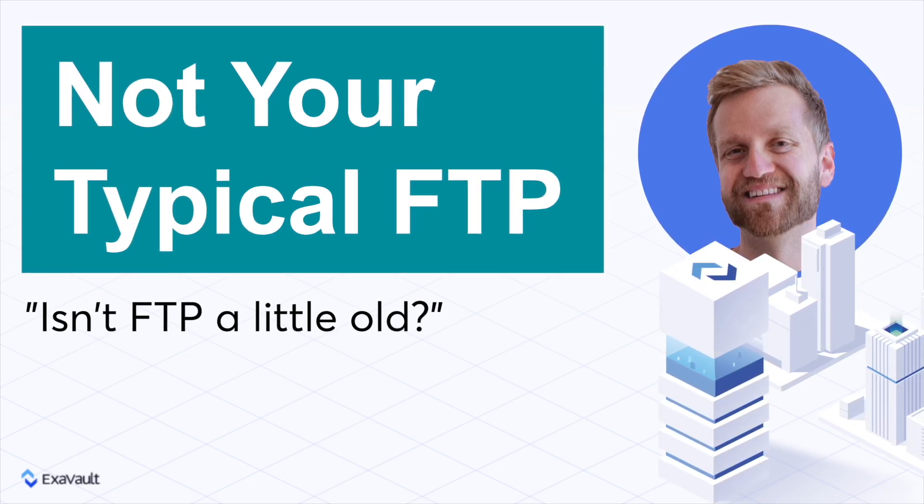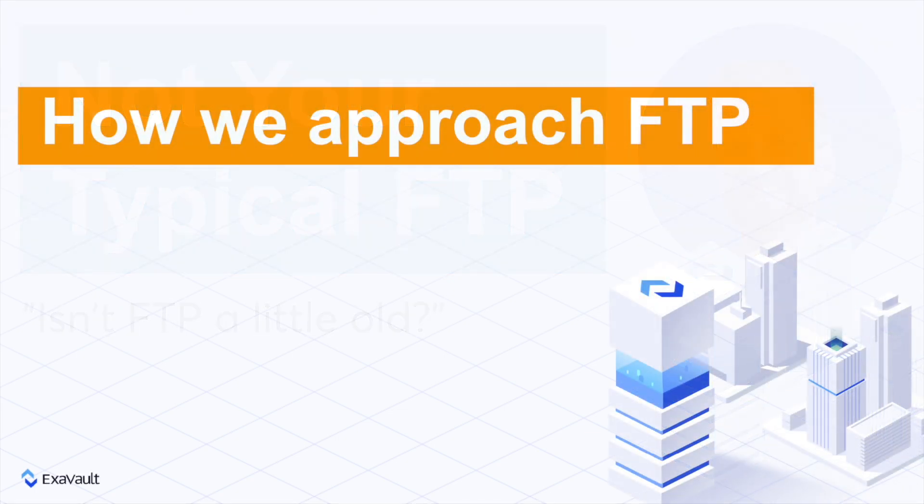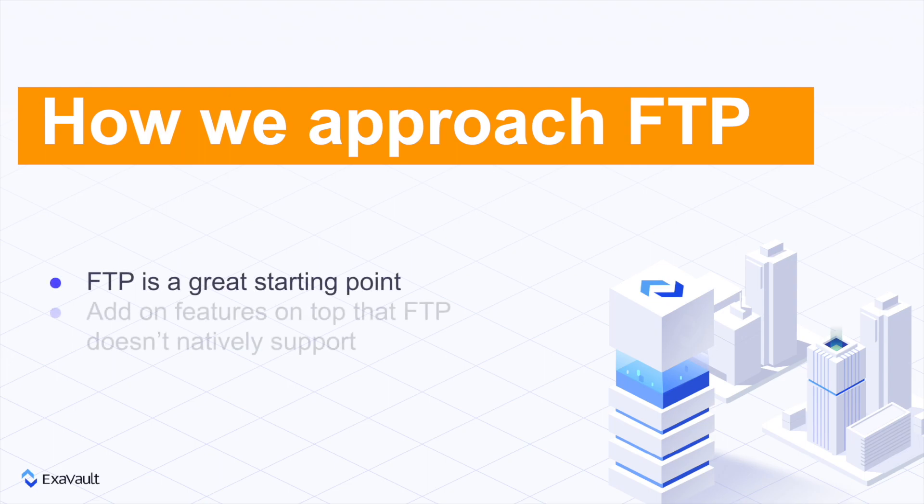Well, I'm glad you asked that. Here at Exavault, we get that question a lot. Our approach is that FTP is a great starting point for a good file transfer experience, and then we can add features on top of it that a typical FTP installation simply can't support.